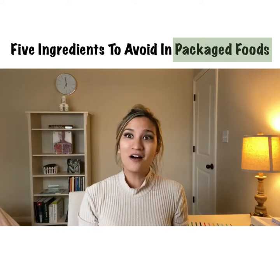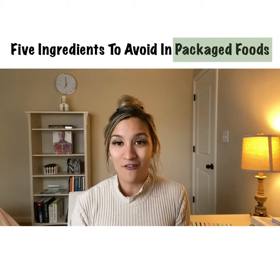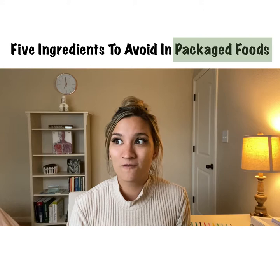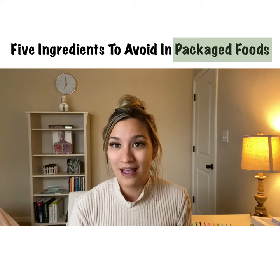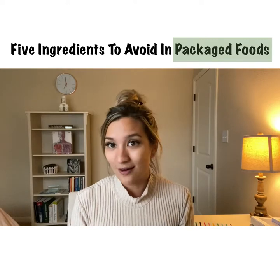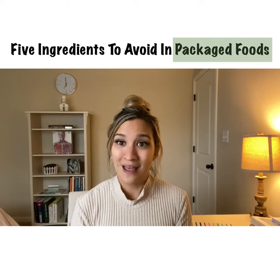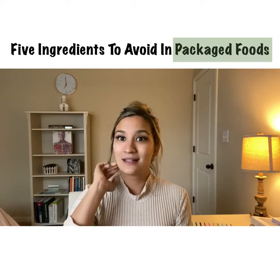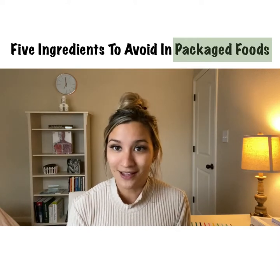We are going to be talking all about in this series just nutrition 101. One of the top questions I've gotten on Instagram stories is about the top bad food ingredients, along with guidance on what you should be looking for. You should become a label reader — that is the most important thing, especially if you're shopping with anything that comes in a box or a bag. Figure out: is this actually healthy for me? Is it going to serve my body in a good way, or is the marketing on the front of the package all hype?